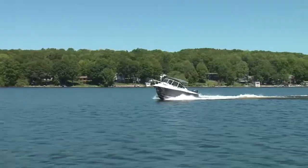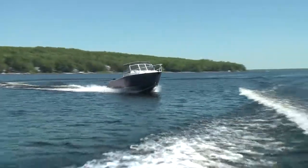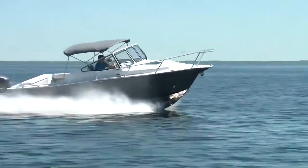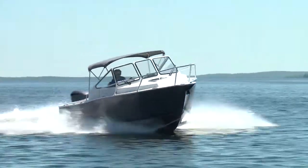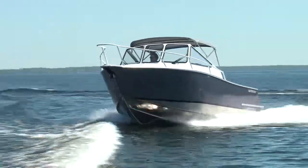On our test day on Georgian Bay, not far from where this boat was made, the water was surprisingly calm. So we did a few zigzags through our camera boat wake, hitting it at various angles. Even with all those drawers and fold down bench seat, as I slammed through the wake, it was quiet, indicative of a solid build.